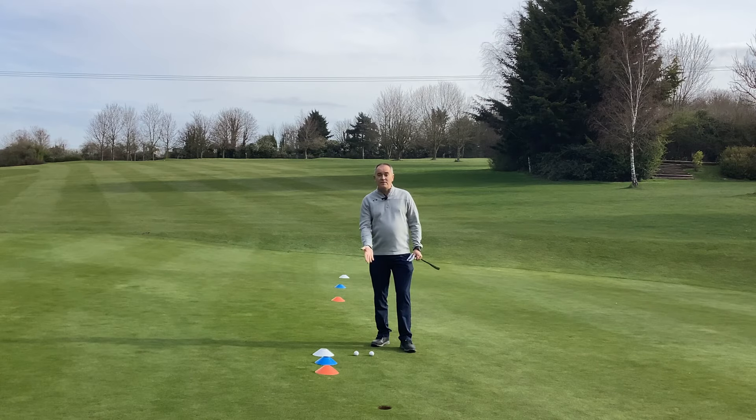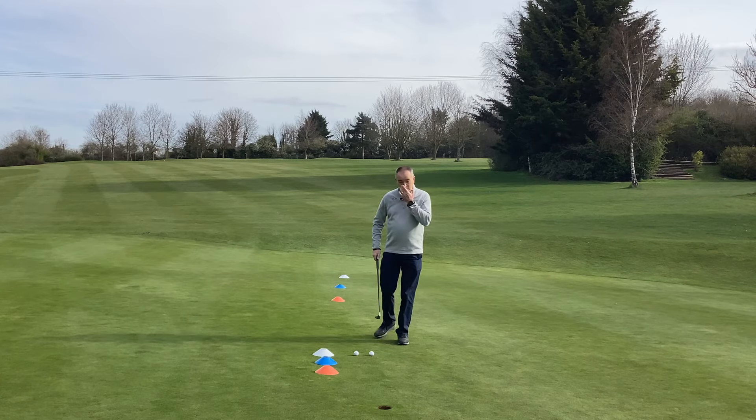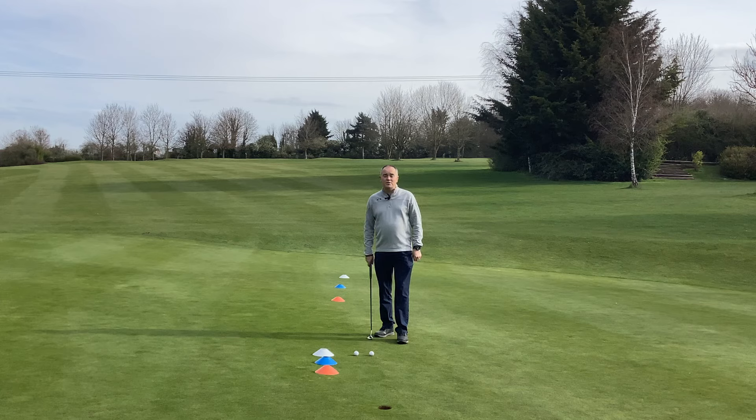So our first putt here is the 50-50 putt. I've got myself a six footer and it's a 50% chance I should hole it. I'm going to have a couple of goes — hopefully I'll hole at least one, if not two. But if I don't, if I had 10 goes, I should look to hole five. If I'm not doing that, it's a shot I need to practice more.